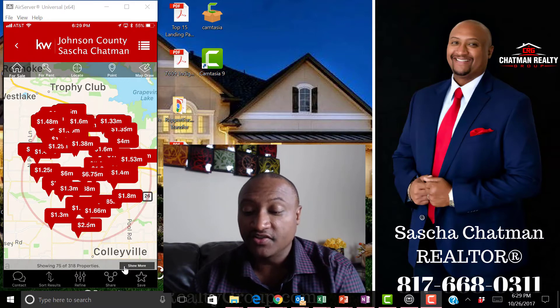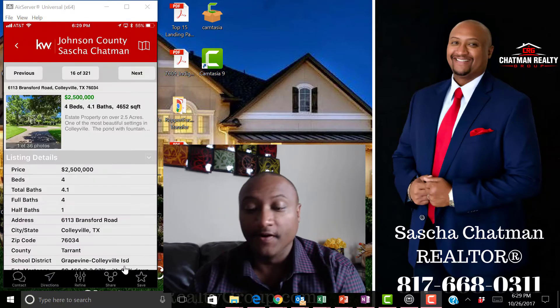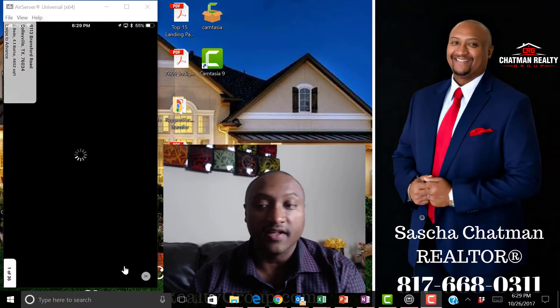Let's look at this $2.5 million dollar house — I'm interested! I can click on it, look at it just like any other property, and see what's going on there.